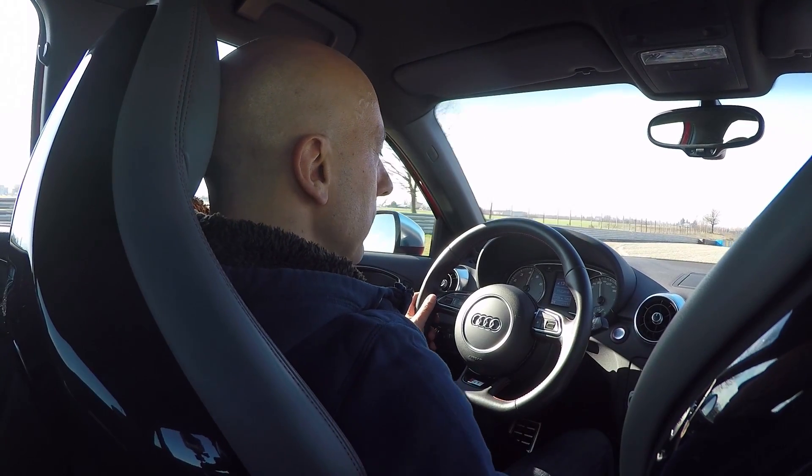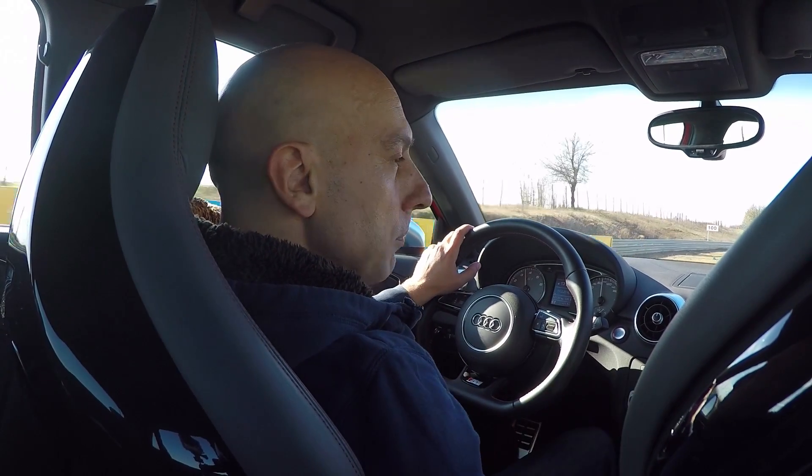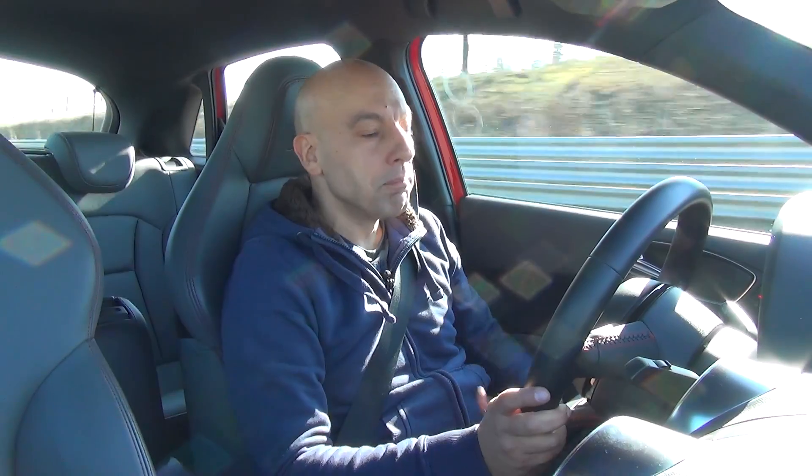And then, here we are cruising comfortably inside an Audi that could be the A1 or even the A6 — you wouldn't notice the difference except for the space. And this is what it means to be Audi.